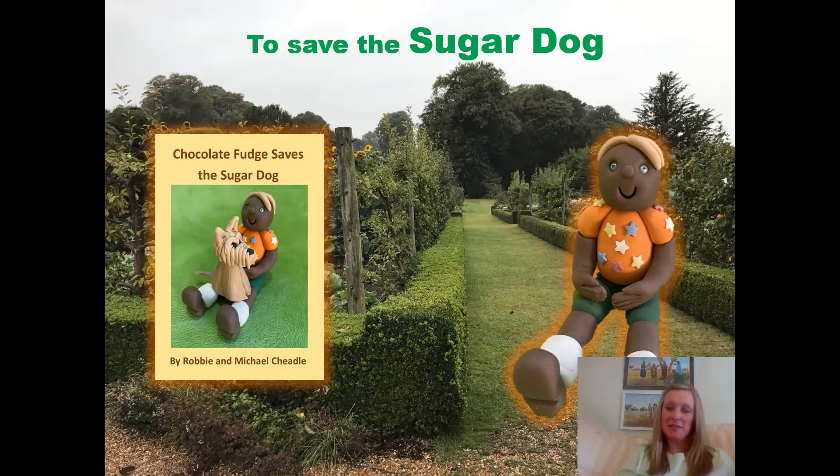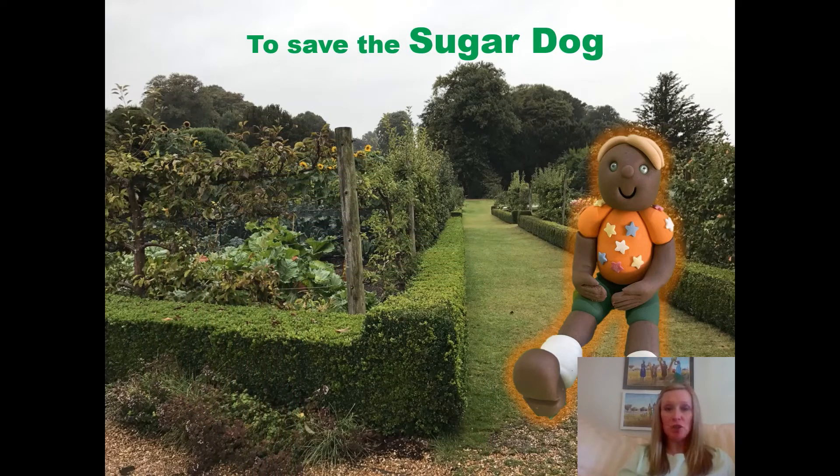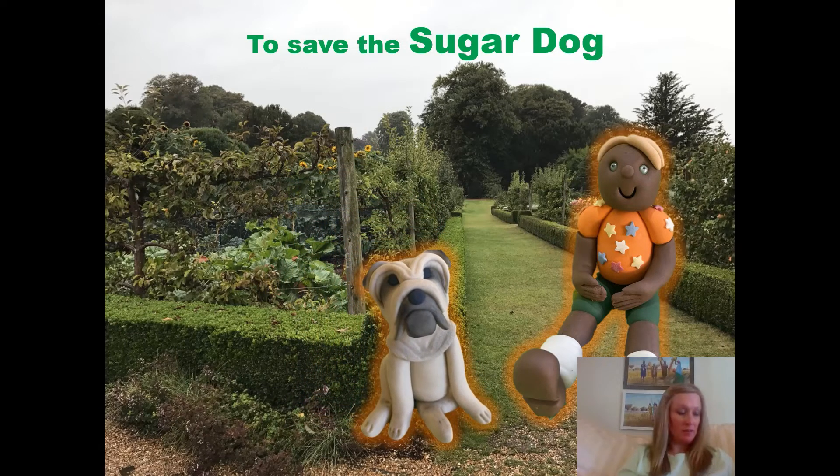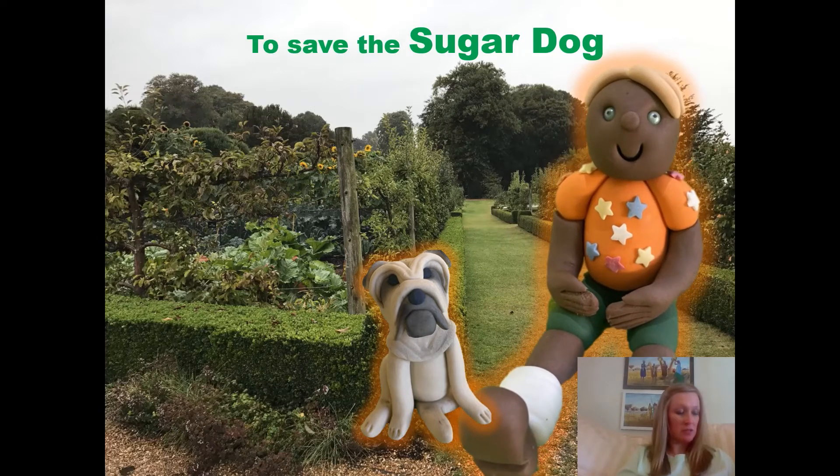Sir Chocolate and Lady Sweet's son, Chocolate Fudge, is the hero of Chocolate Fudge Saves the Sugar Dog. Lord Humbug was out enjoying the sun, his trio of energetic dogs in tow. They jumped into the steaming pond and madly paddled to and fro.